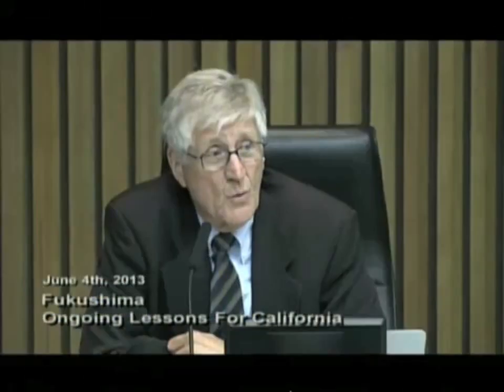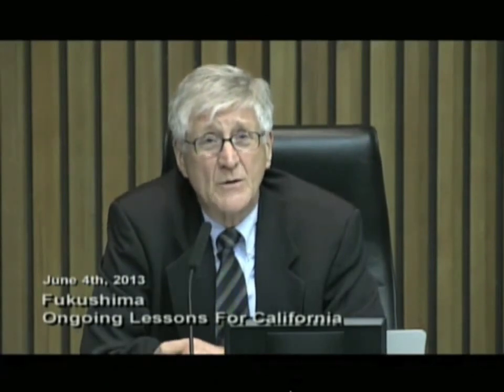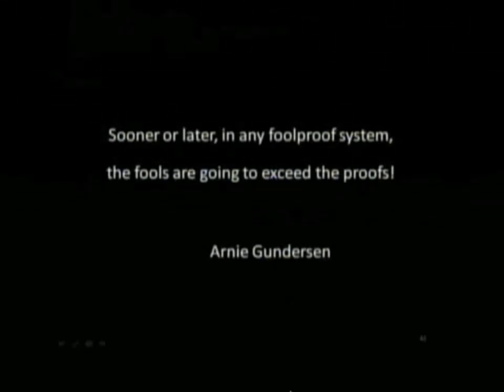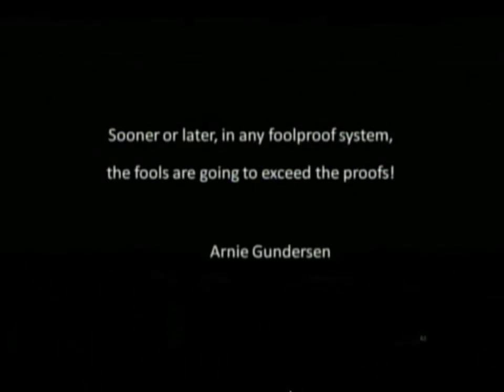My takeaway from the Daiichi accident, and really the reason I continue to work on San Onofre, comes down to this: sooner or later, in any foolproof system, the fools are going to exceed the proofs.